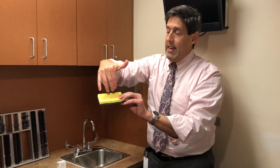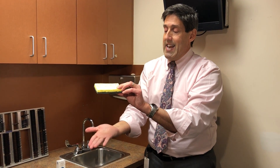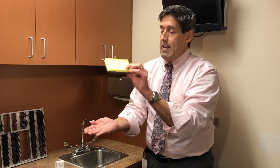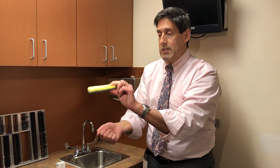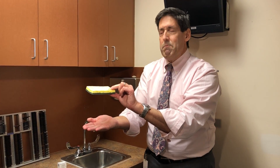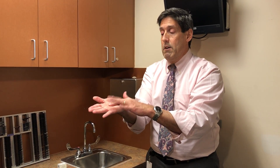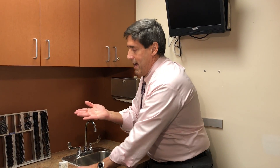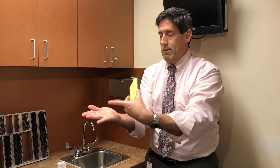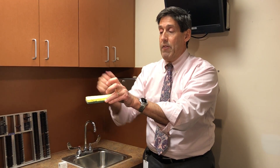After the fluid drains through the trabecular meshwork or trabecular outflow, there's a second drain area called uveoscleral. This trabecular outflow is much more important than the uveoscleral. The number one prescribed medications — the PGAs — only work on the uveoscleral. So you're probably wondering: if the trabecular pathway is more important to help the drain, why don't we use medications that affect that part?